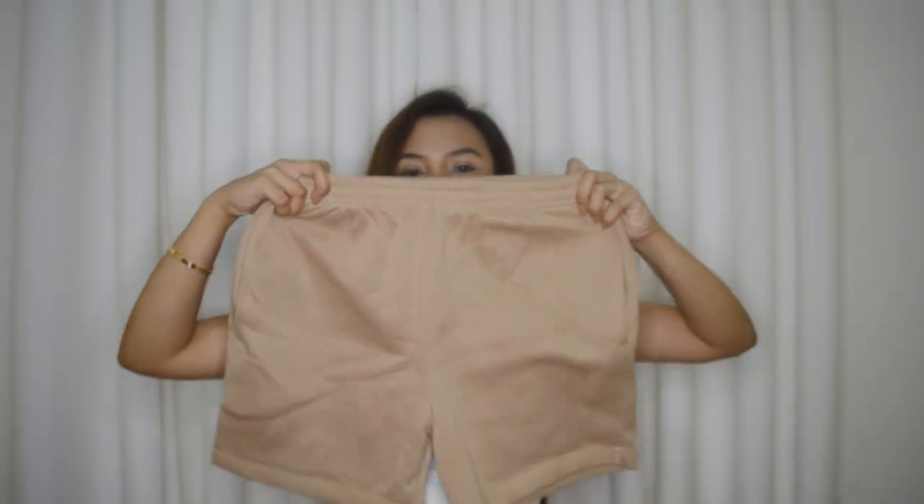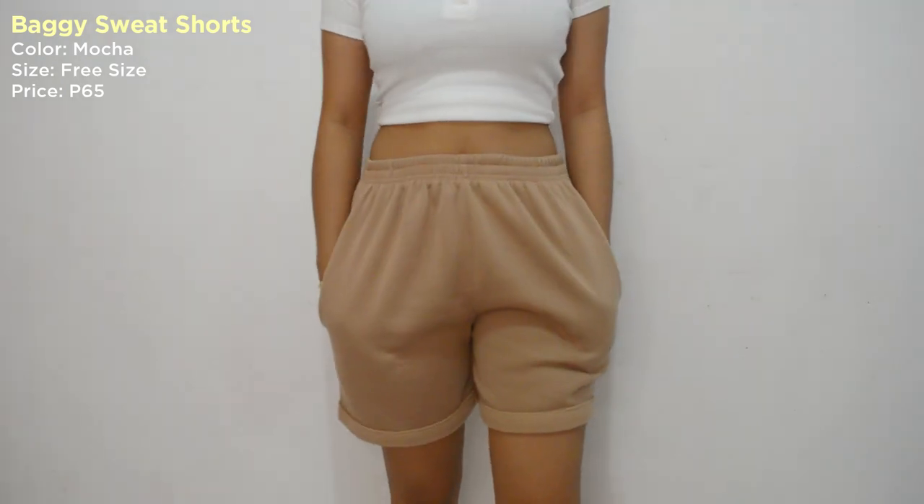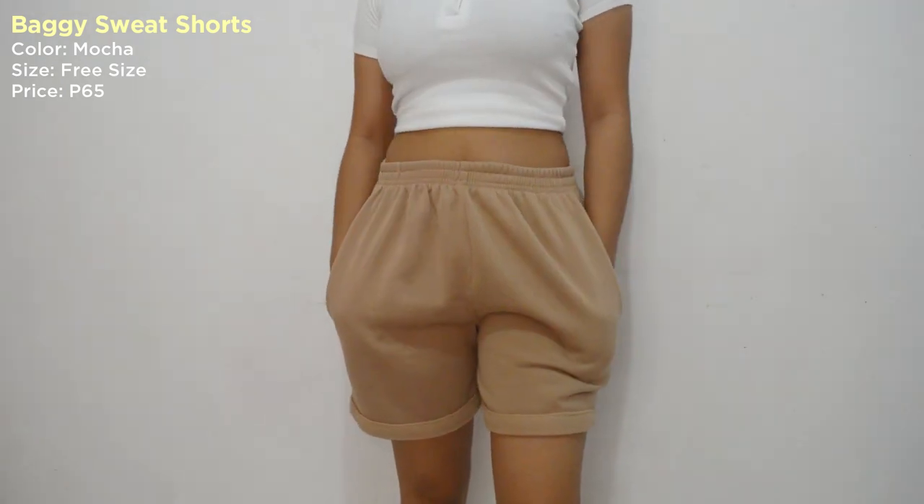For the next item, eto yung pinakagusto ko sa kanilang lahat guys. Kasi eto yung pinakamura, and pinakagamit na gamit ko na. So eto yung baggy sweatshorts guys. Meron siyang pockets — eto kaya gusto ko siya, may bulsa siya. Kasi nga ang dami kong mga dala-dala. Minsan akong anig-anig. Kaya yun yung gusto ko sa kanya.